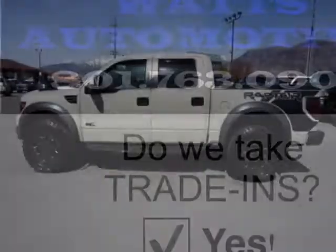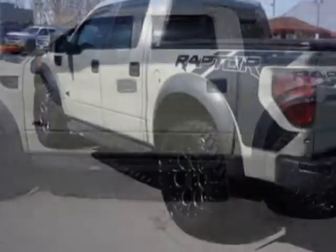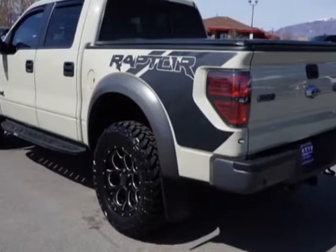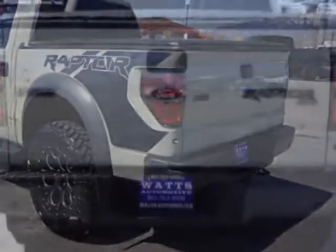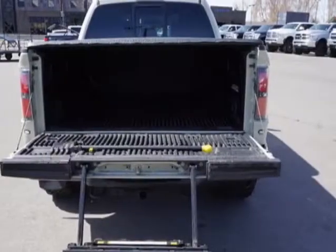This F-150 boasts a 6.2 liter engine and has a 6-speed automatic transmission. Additional options for this vehicle include power driver's seat, auxiliary audio input, tow package, and driver airbag.